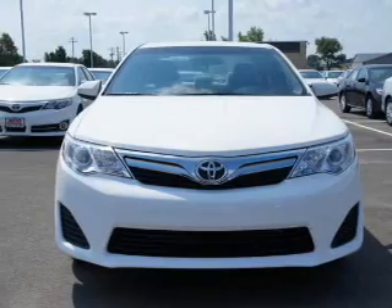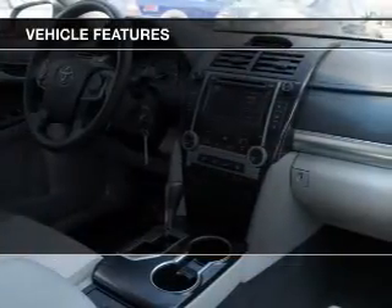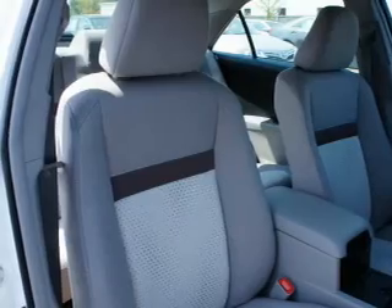Brake safely with the anti-lock braking system. Plus, enjoy these notable features that are included in this vehicle: power windows, cruise control, an AM-FM stereo with a CD player, power mirrors, and power steering.